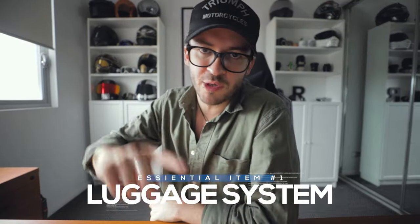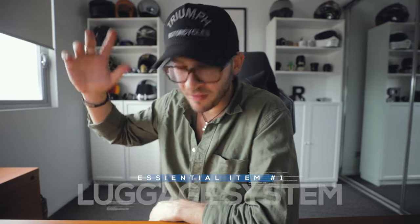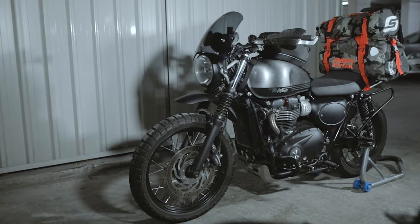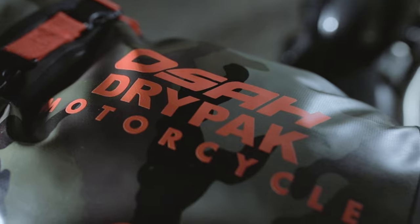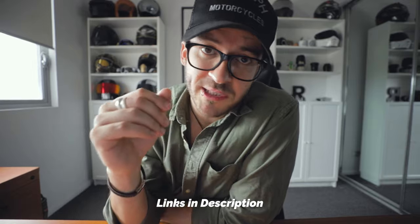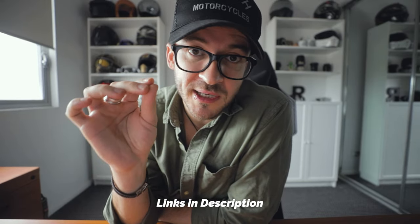Okay, so essential item number one is your luggage system. What do you plan on taking? How do you plan on getting your stuff on your bike? You're not going to be carrying a backpack the whole time — if you do that, you're going to have a sore back. You might be fortunate enough to have a nice big adventure bike with panniers. If that's the case, you are sorted. But if this is your very first motor adventure and you don't want to spend too much money, the best option I came across was to get a set of dry packs. I had Oosa dry packs reach out and they sent a few of their dry packs to us, and these things were so, so sick. If you're getting started, this is the way to go.